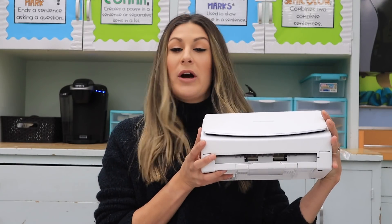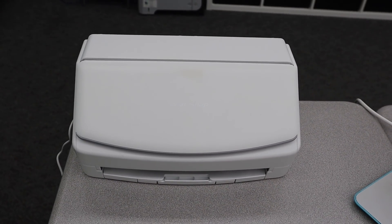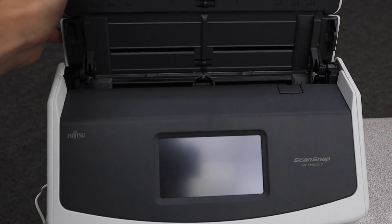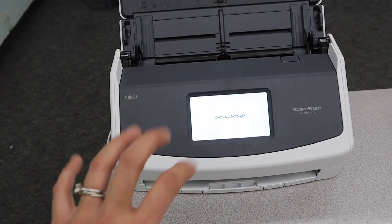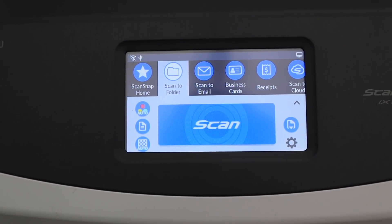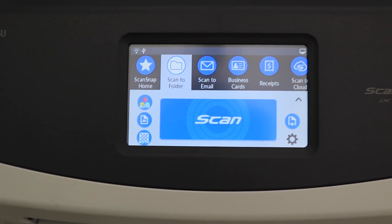I'm going to show you how this works. Here's where it sits — I have mine connected with a USB. There is also a wifi option, except the wifi at my school is being funky, so that's not working for us today. When you open this, the whole thing is so small and compact, which is one reason why I love it. This is our home screen — super easy and user friendly, which is what I need. You have several different options: you can scan to folder, email, business cards, receipts, et cetera.